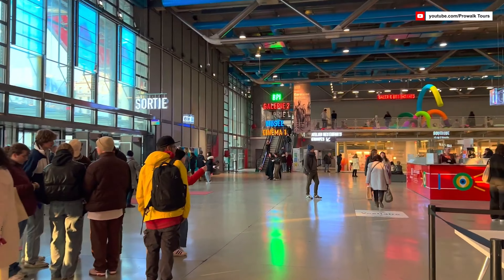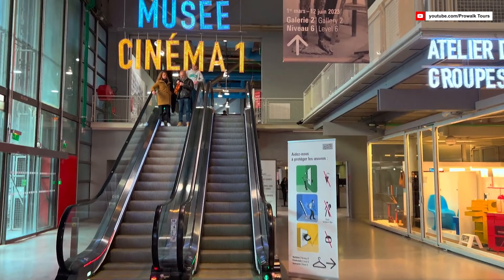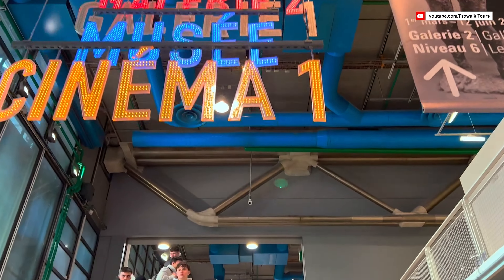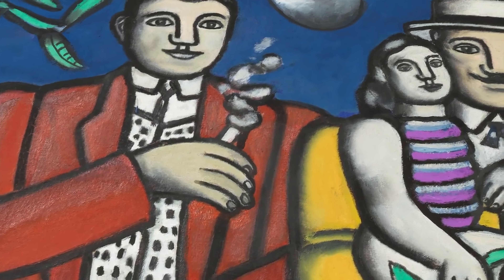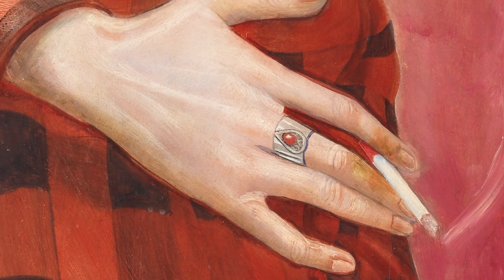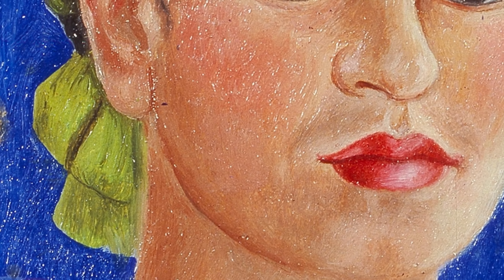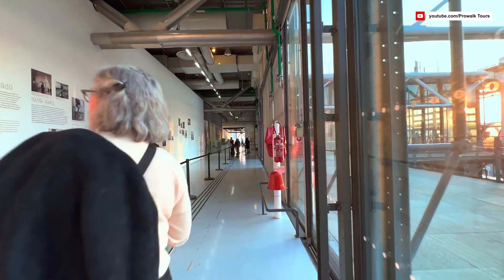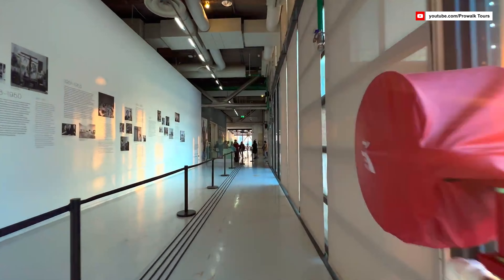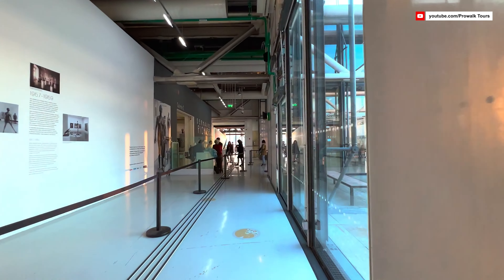The Centre Pompidou serves as a multidisciplinary cultural hub combining a museum, a library, a cinema, and a centre for contemporary music and industrial design. It is home to the National Museum of Modern Art, which houses an extensive collection of artworks spanning the 20th and 21st centuries, including works by renowned artists such as Picasso, Kandinsky, Duchamp, and many more. The museum regularly hosts temporary exhibitions featuring both established and emerging artists, making it a dynamic and ever-evolving cultural space.